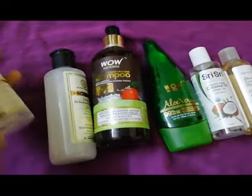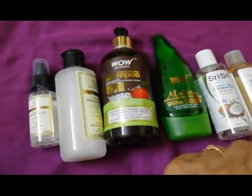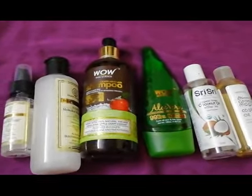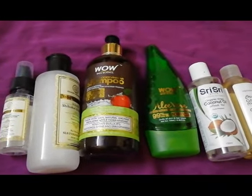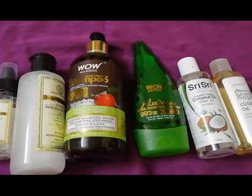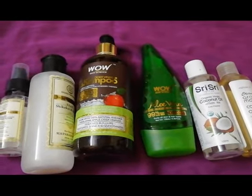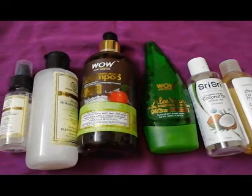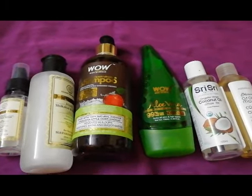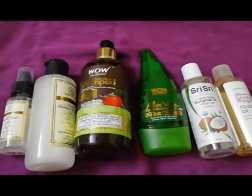By following this entire hair care regime, I've seen that my hair's frizziness and split ends have reduced to a great extent. This is what I've been following in summer as part of my summer hair care routine. I also do a weekly hair mask, which I've already shared in another video — I'll keep the link in the description below. Let me know in the comments how your experience was with any of these products. Take care, subscribe if you haven't already, and press the bell icon for notifications — bye bye!